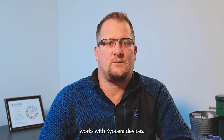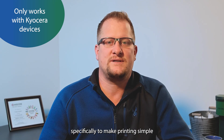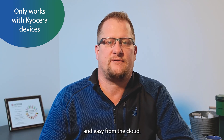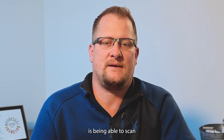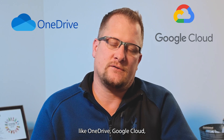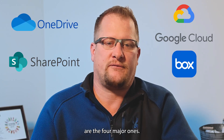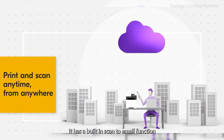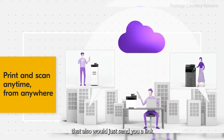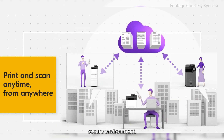It currently only works with Kyocera devices — they built this specifically to make printing simple and easy from the cloud. The scanning portion allows you to scan to cloud platforms like OneDrive, Google Cloud, SharePoint, and Box — those are the four major ones. It also has a built-in scan-to-email function that sends you a link to retrieve your print jobs from the cloud if you need a more secure environment.